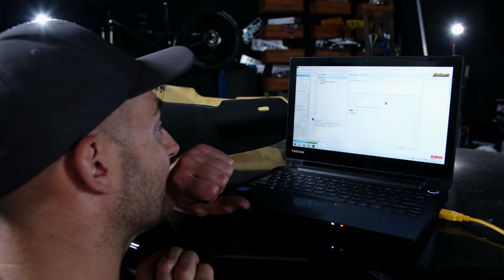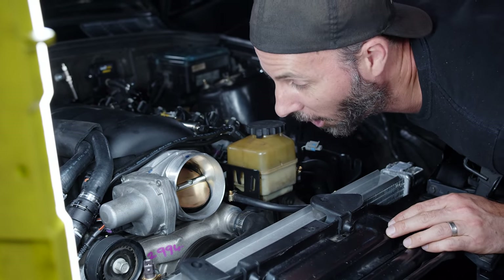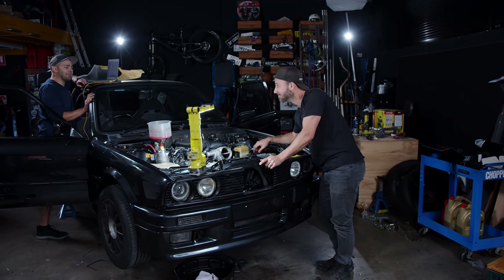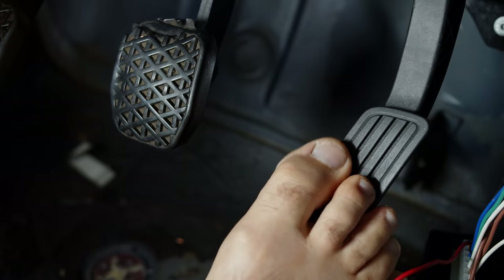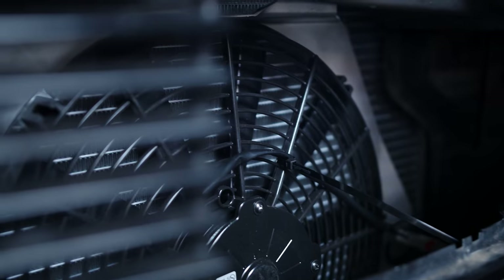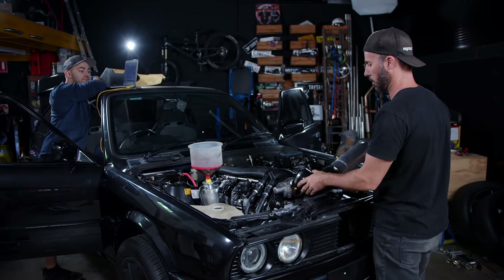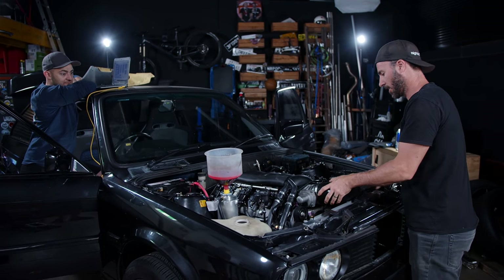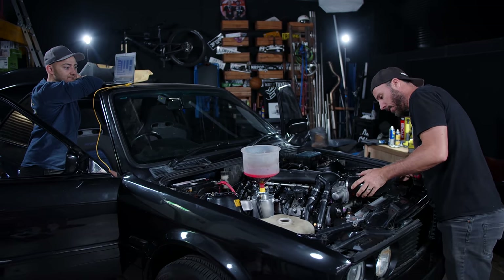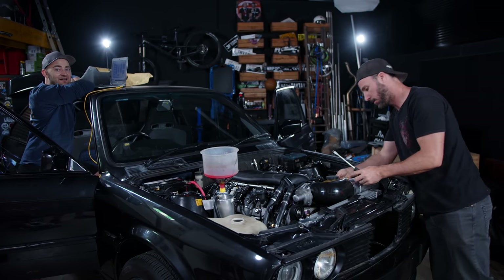I need to run through the setup of all the functions for the ECU, including the electronic throttle, which seems to be working perfectly. We've been running through all the different diagnostics to make sure everything is perfect, and now we're putting the intake on and then turning the key — we're firing it up.